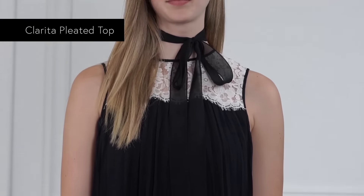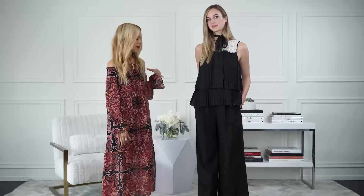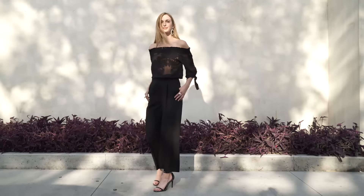I paired it with this top because I always like being slightly more conservative during the day. To take these pants from day to night is so easy — you can literally wear them with anything in your closet.